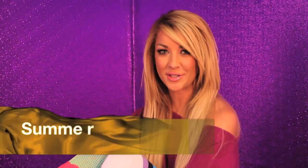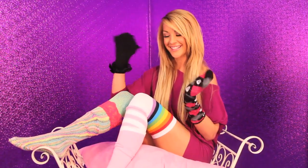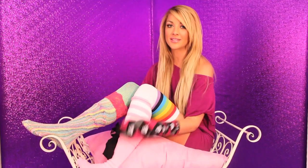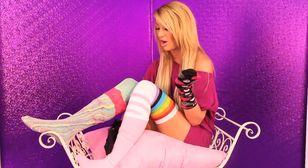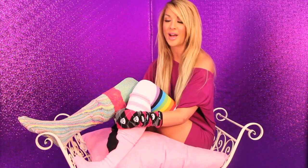Hey everyone, it's Summer Daniels with AMI Clubwear and today we're going to be doing Socks with Summer. Sometimes you girls have a ton of socks — I know I do — and I go shopping and see all these types of socks and I'm like, oh I gotta have them, and then I get home and have no idea what to wear them with. So today I'm going to be showing you how to pair those socks with the right shoes.